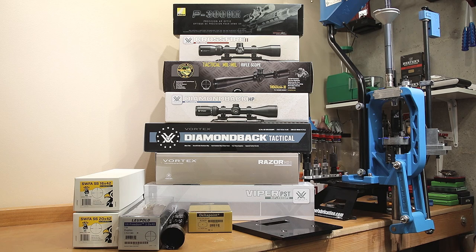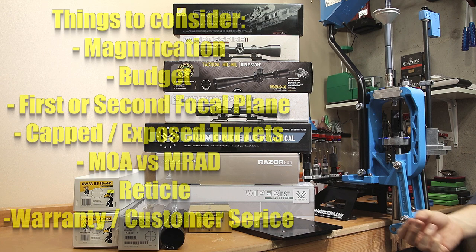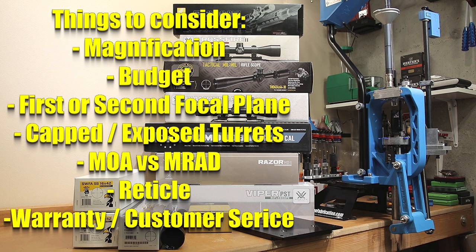How to choose the correct scope is a complicated question to answer. When deciding which scope is right for your application, I don't think warranty is the first thing you should be thinking about. The magnification you need, the application you're going to use it in, do you want MOA, MRAD, first focal plane, second focal plane? There are lots of decisions that need to be made when looking for the right scope.